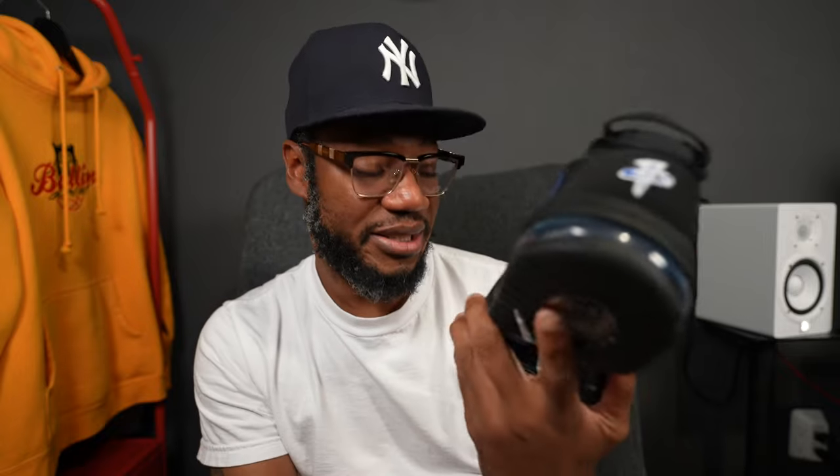I actually like these now that I'm looking at them. I had a pair of Penny Twos back in 2015 and I didn't like them much — I tried to play ball in them and got rid of them. But these are cool, I actually like these. Let's go back to the outlet and see what's in the building today.